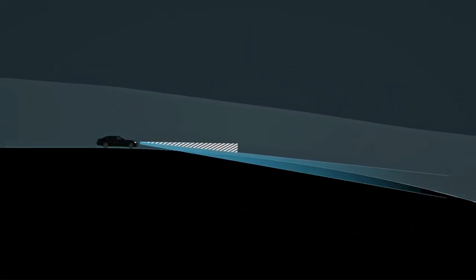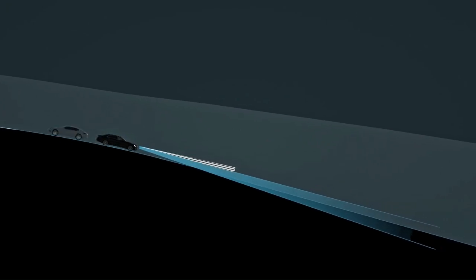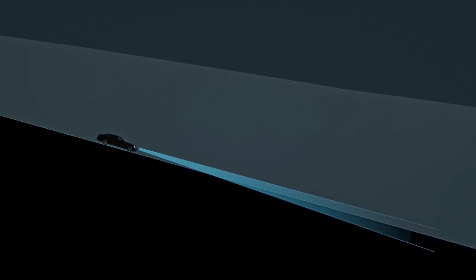This ensures that the beam hugs the topography close at all times. The surface of the road is evenly illuminated and other road users are not dazzled.